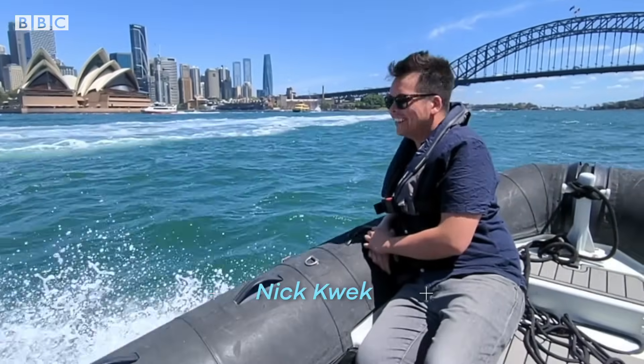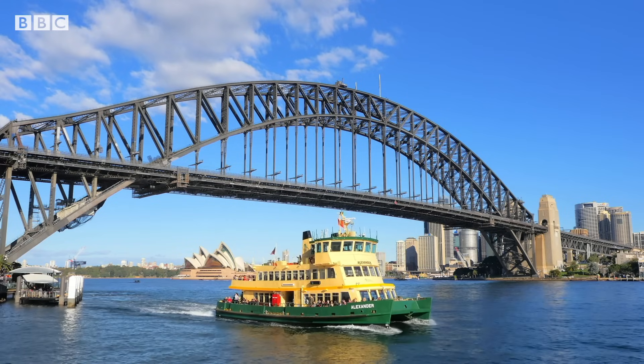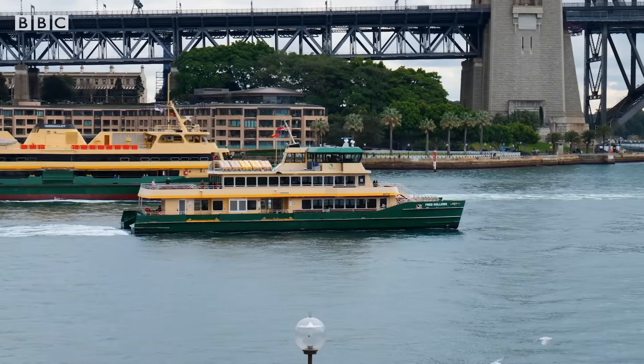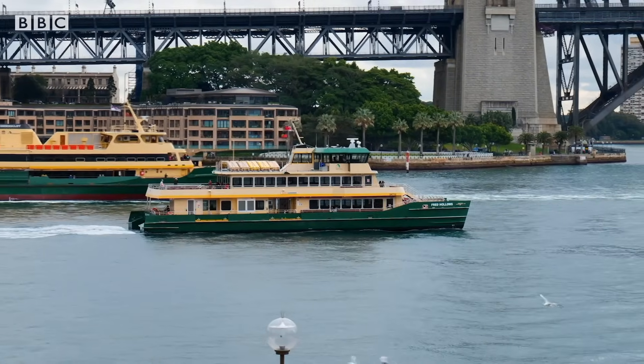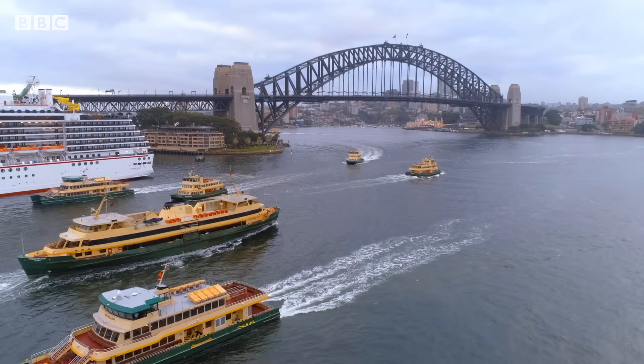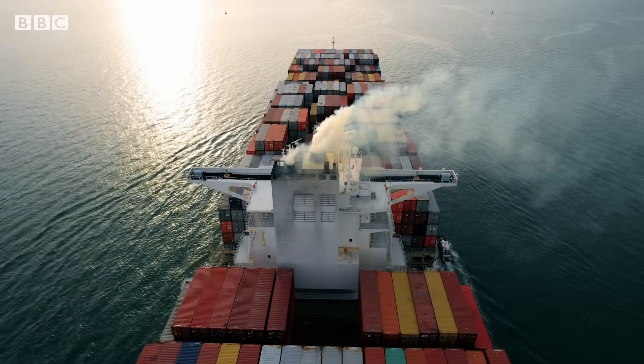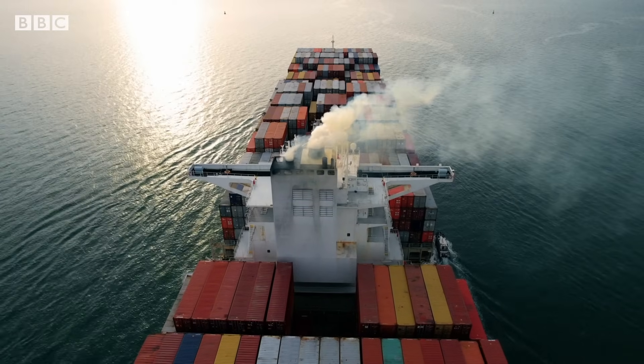It's Australia's busiest waterway. Sydney Harbour hosts thousands of commuter ferries, recreational yachts and around 1,200 commercial vessels each year. But boats burn fuel. And globally, shipping accounts for 3% of carbon emissions.